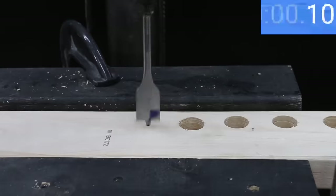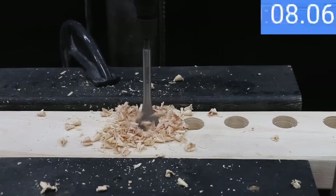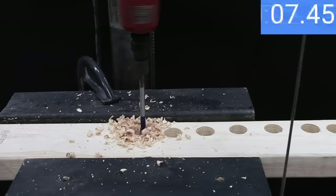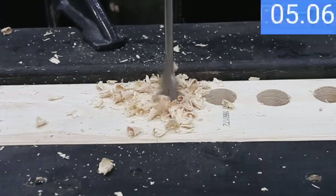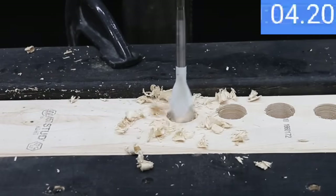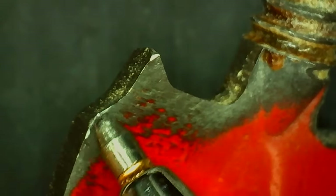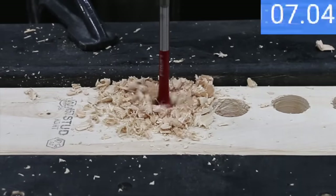There's visible wear on the Irwin, which averaged 8.9 seconds and slowed by nearly 2 seconds to 10.5 after 100 holes. The Bosch looks as good as new, averaging 7.9 seconds before and only slowing slightly to 8.1 seconds. The Milwaukee still looks as good as new, averaging 9.9 seconds and slowing slightly to 10.4. The Bosch nail strike looks as sharp as new, averaging 9.5 seconds before and performing well at 9.9 seconds after. The Hilti showed only a very small amount of wear, averaging 8.1 seconds before and 8.4 seconds after.